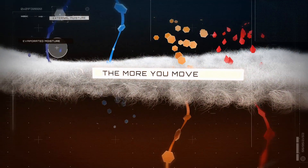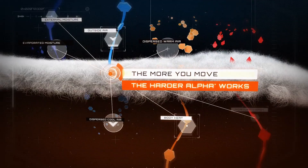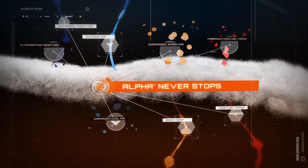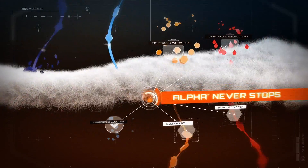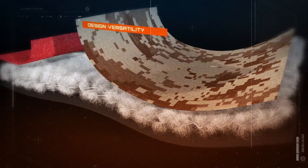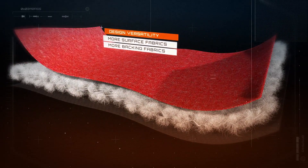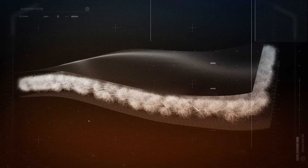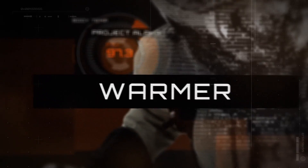The more you move during activity, the harder Alpha works to regulate temperature and keep you comfortable. Alpha never stops. This design versatility means Alpha can be combined and added to a variety of surface and backing fabrics to create as many different styles as you can imagine, making any design warmer.